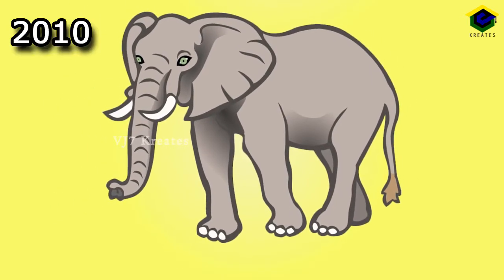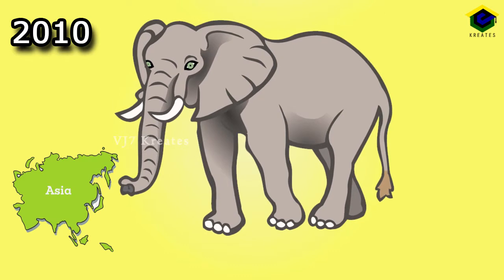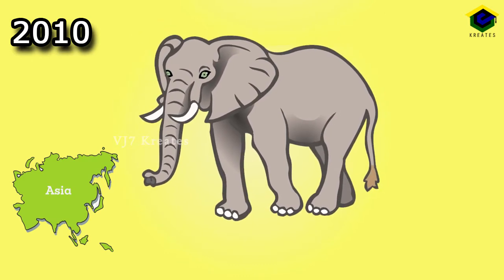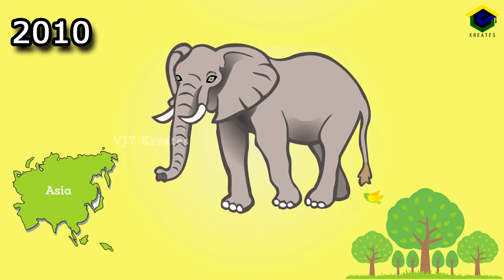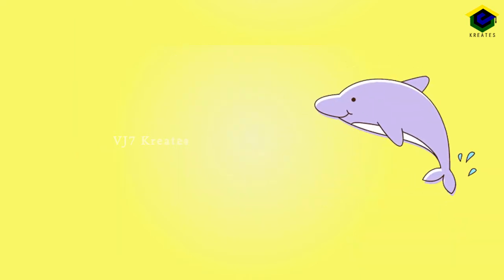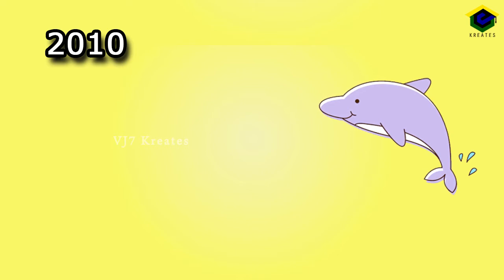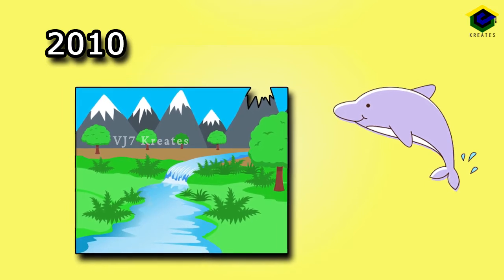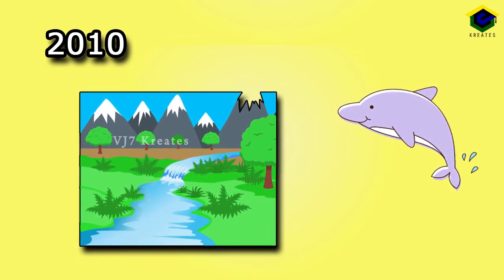Elephant, 2010. It is native to mainland Asia and plays a critical role in maintaining the region's forest. River Dolphin, 2010. It is the reliable indicator of the health of the entire river ecosystem. It is in the endangered list.